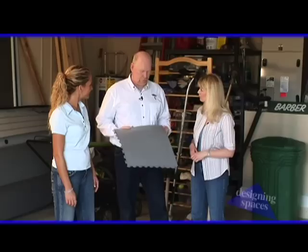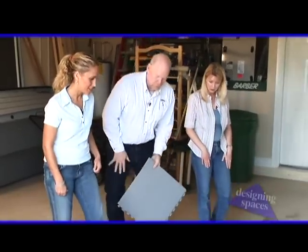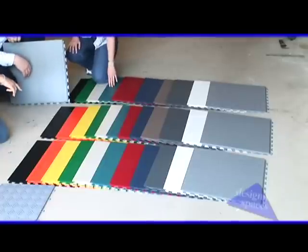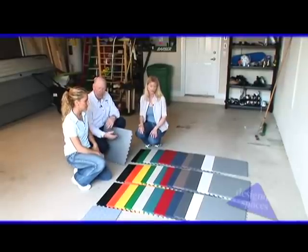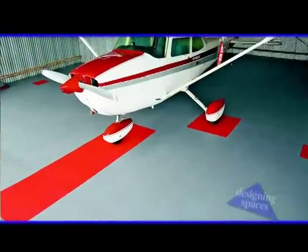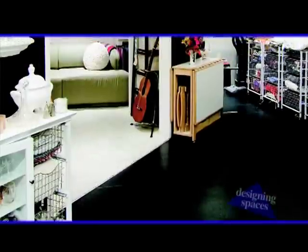Does Tuff Seal come in any other colors? We've got 14 different colors and three different designs that are available. You can mix and match any of the colors of any particular design. So if you want to do a checkerboard pattern or racing stripes or whatever you want to do, we can accommodate that. I really like the light gray, but then I was looking at the dark gray. We've got the opportunity to have both — we could do a checkerboard pattern or we could do it in stripes, whatever you'd like.